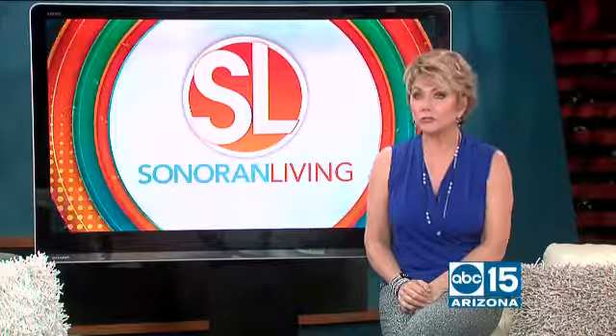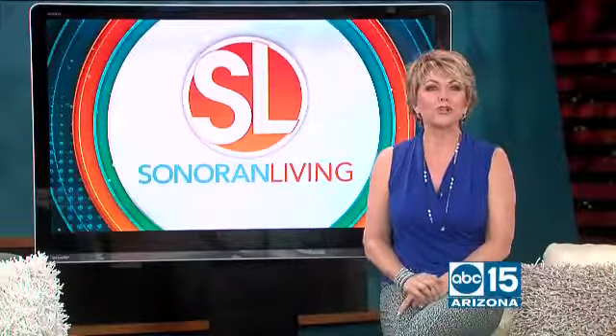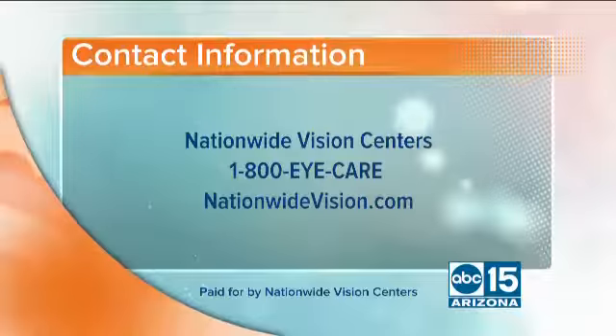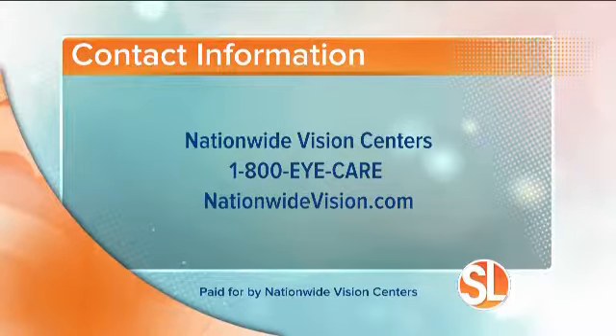And don't forget you can use your health savings account too, the HSA, for out-of-pocket costs. To find out where you can find a Nationwide Vision Center near you, call 1-800-EYE-CARE or visit NationwideVision.com.